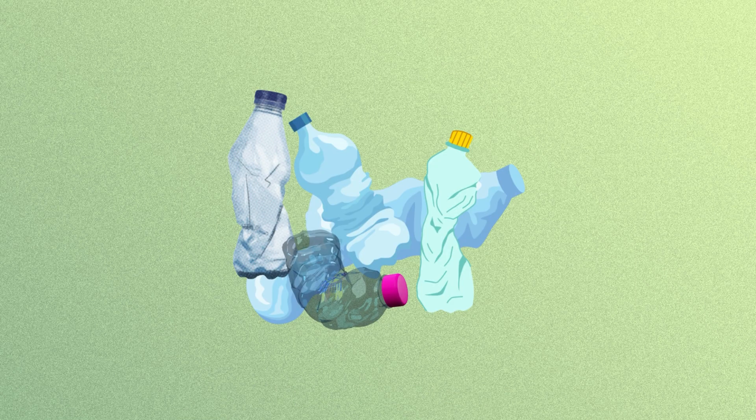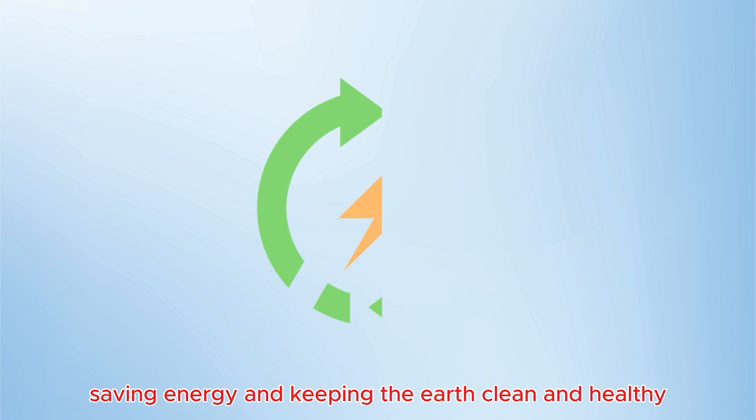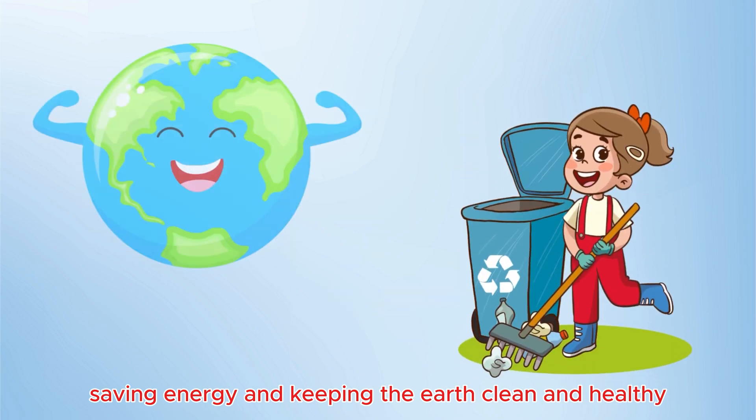Imagine a giant mountain of garbage — some trash takes forever to break down, like plastic bottles. Yikes! Landfills can hurt our planet, but recycling helps by reducing waste, saving energy, and keeping the earth clean and healthy.